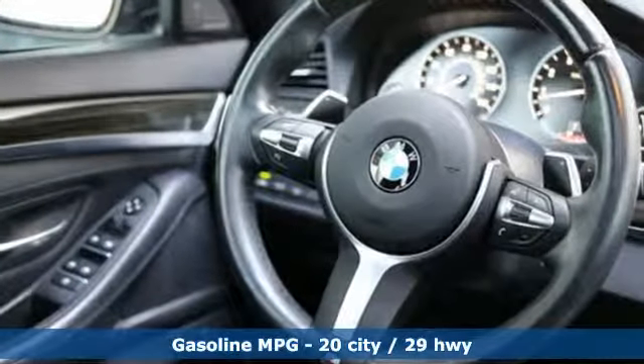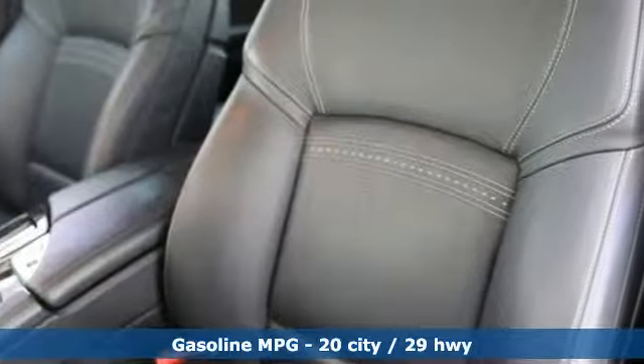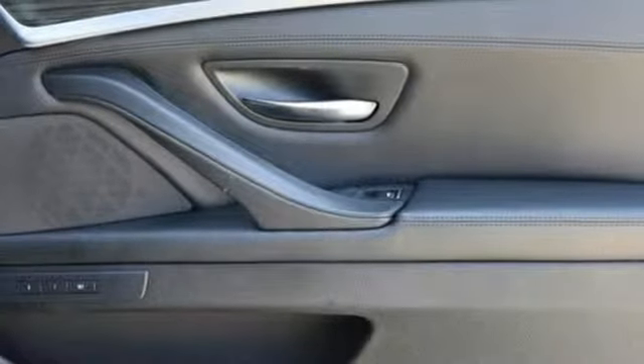Streaming audio, auto dimming mirrors, dual zone climate control, auto dimming rear view mirror, smartphone wireless charging, power telescoping steering column.